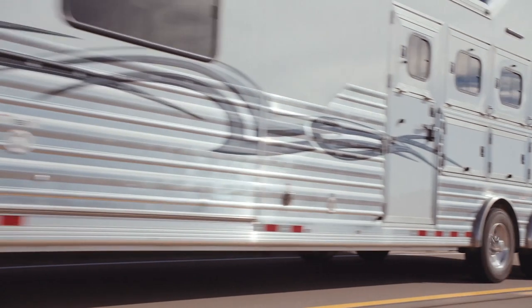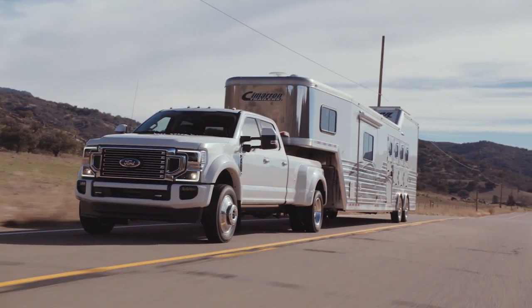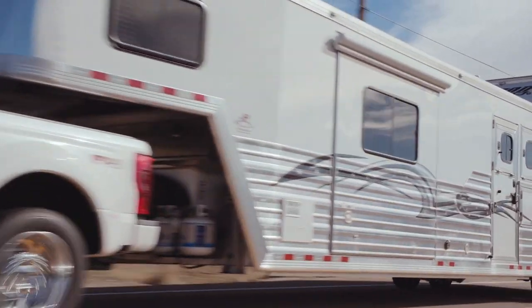It also has the right onboard technologies needed to get the trailer to where it has to go. The Pro Trailer Backup Assist uses a dash-mounted controller and semi-automated steering control to ease the chore of backing up a trailer. It makes a novice look like a pro.